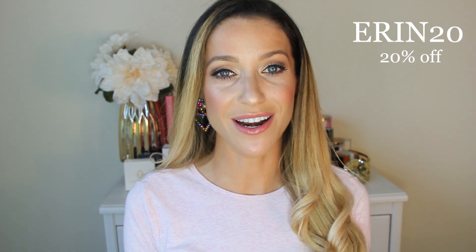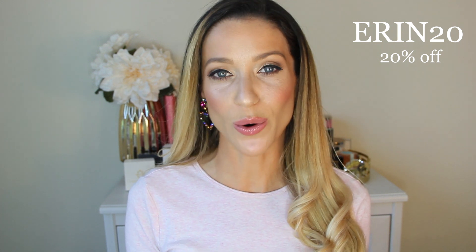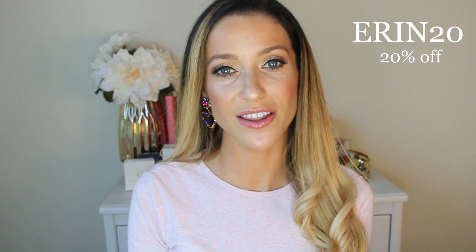As I mentioned, I partnered with them on this video and we wanted to do something for you guys, so I do have a coupon code for 20% off your first order — it's Erin20, which you can use at checkout. I'm going to link their website down below so you can check it out and see if it's something that would be right for you to help get your skincare on track in the new year.